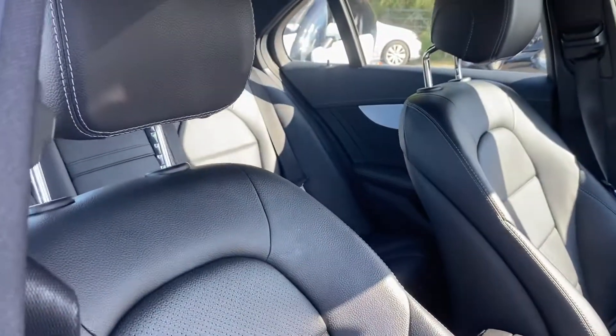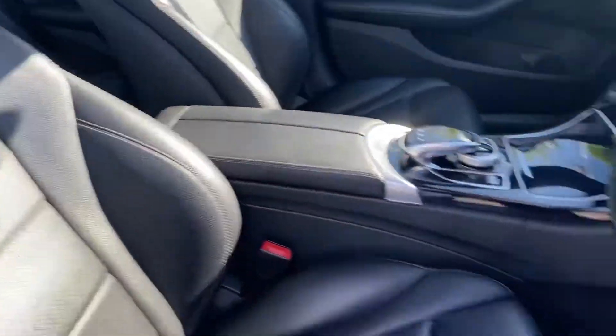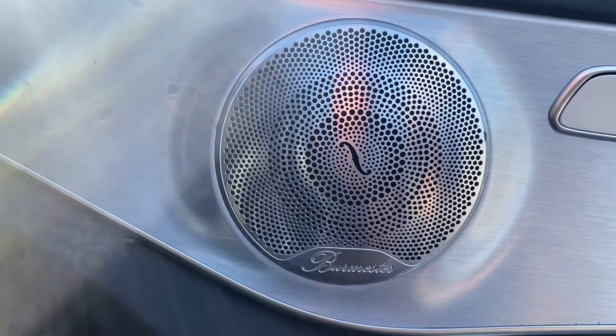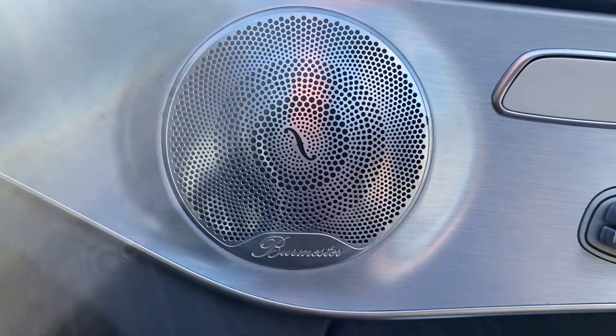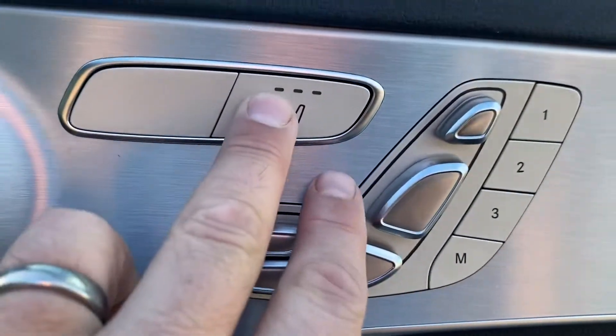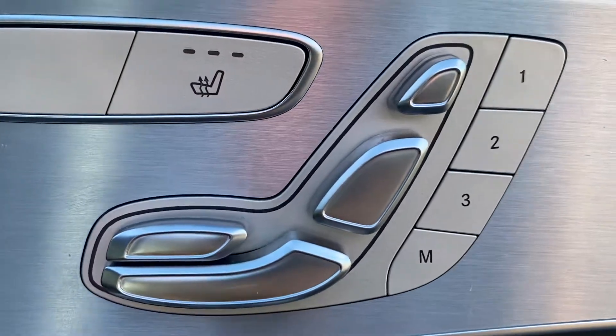We've got the black perforated leather interior, leather centre armrest, illuminated sill plaques, AMG carpet mats, electric tailgate, Burmester surround audio sound — absolutely phenomenal audio in this car — with lovely anodised aluminium speakers. Heated seats for both driver and passenger, and full electric seats with memory function.